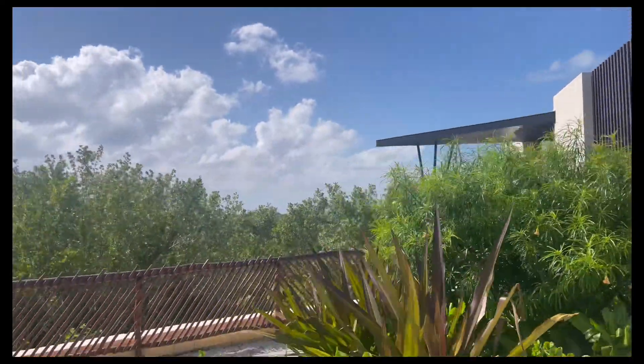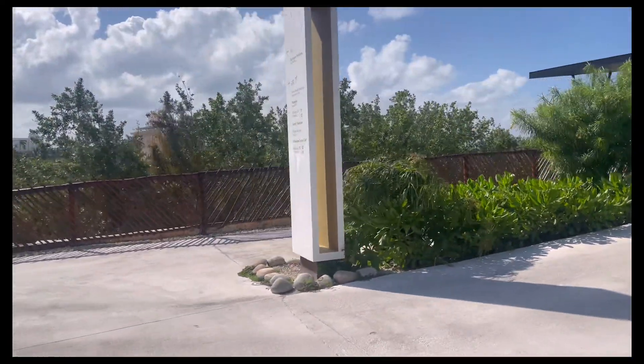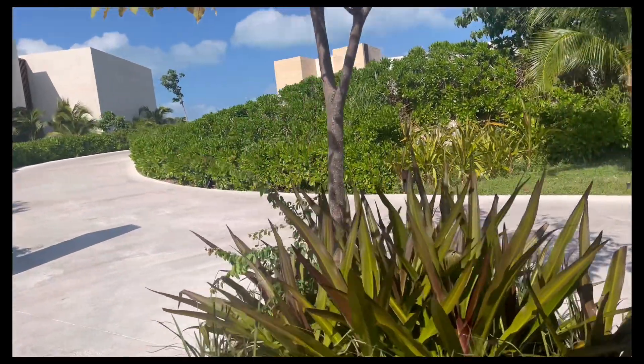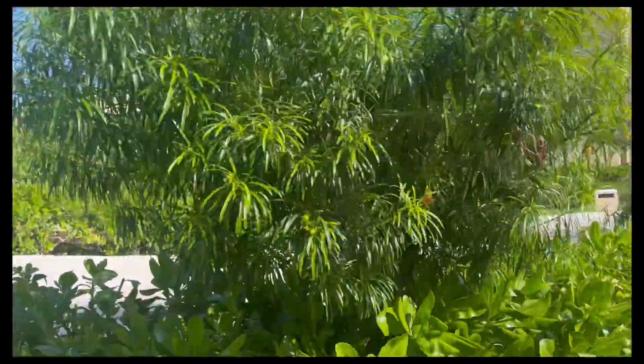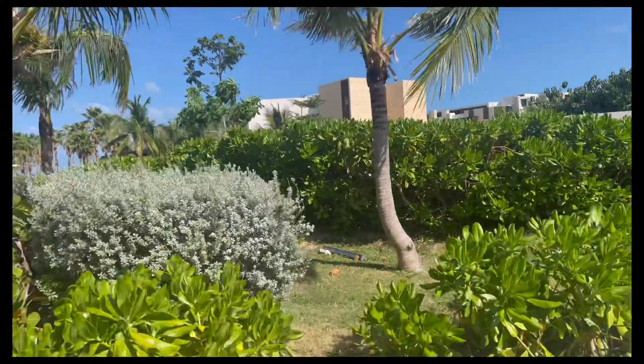We rode the golf cart on the way there and walked on the way back — you can do either or both, it's totally up to you. I'm sorry if that footage was in any way shaky or dizzying; I tried my best to keep my hands stable. I hope that was helpful to someone.